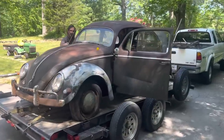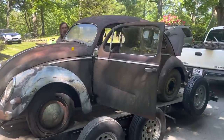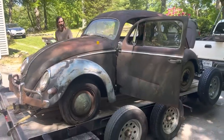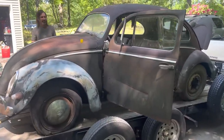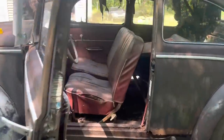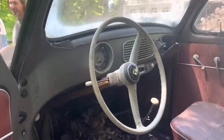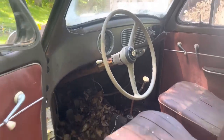We found this '56 — I found it online yesterday and here it is already on a trailer back at home. What are we thinking? Polar silver with the red interior.